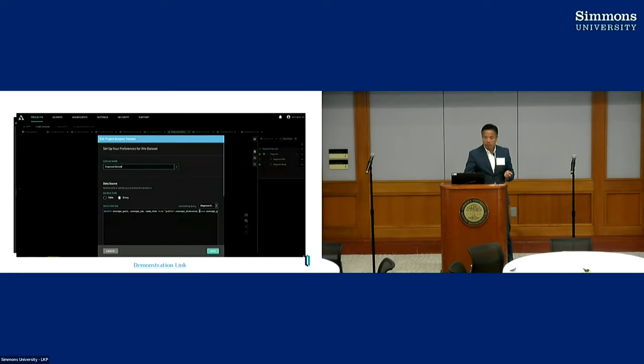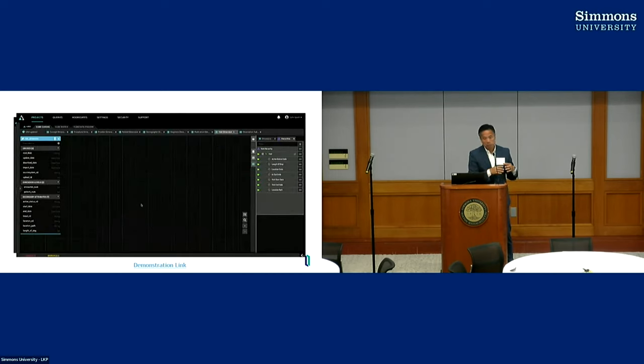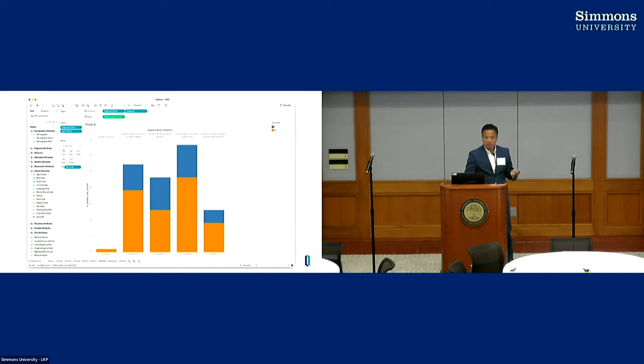The second step is making these dimensions and measures available in a self-service way. This exposes dimension definitions in Tableau — behind the scenes it sits on top of the Atscale models: cubes, dimensions, measures — and now you can drag and drop. If you have a large dataset and always run SQL queries against raw data it can be challenging, especially with complex queries. Using the Atscale platform it can cache a lot of data and make performance much quicker, so from an end-user perspective it's much easier.